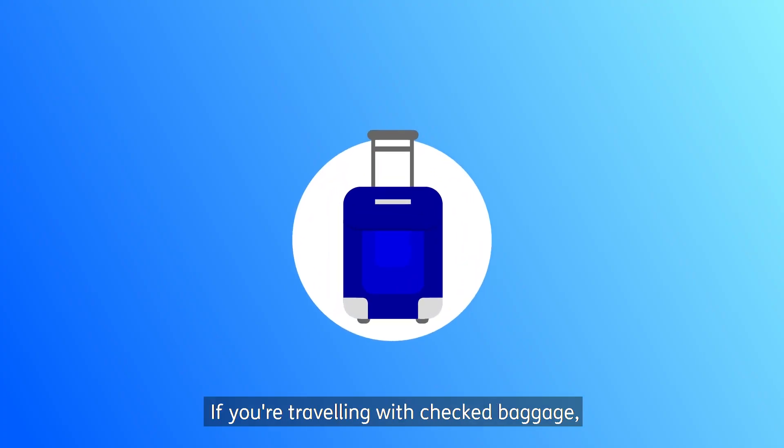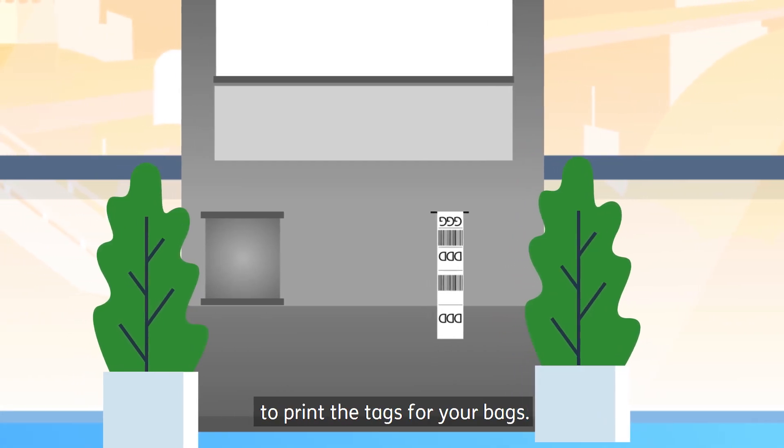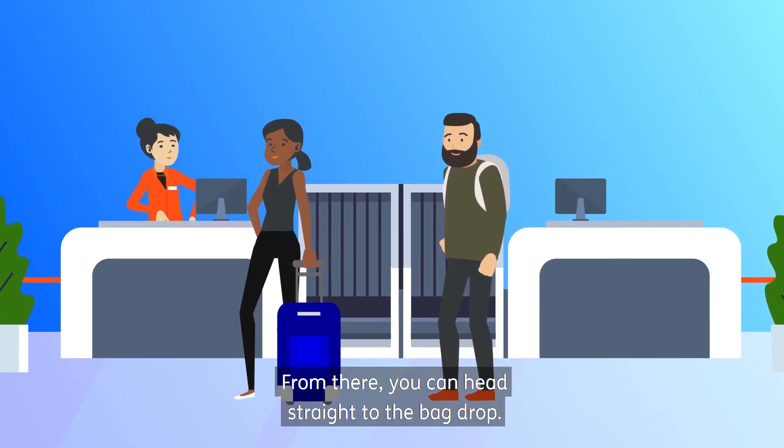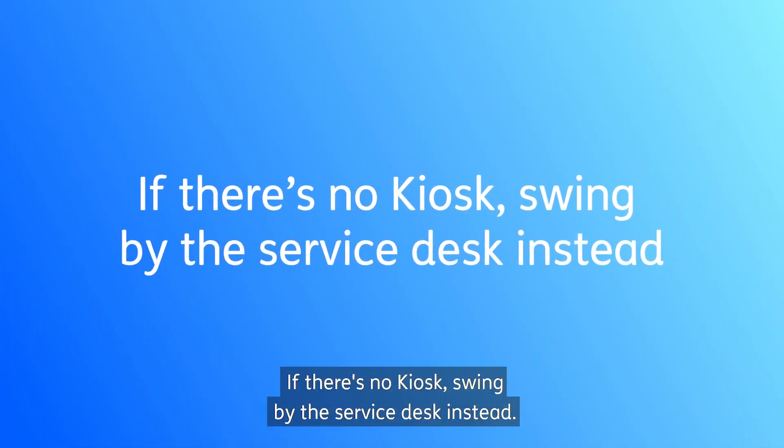If you're travelling with checked baggage, simply scan your pass at a kiosk to print the tags for your bags. From there, you can head straight to the bag drop. If there's no kiosk, swing by the service desk instead.